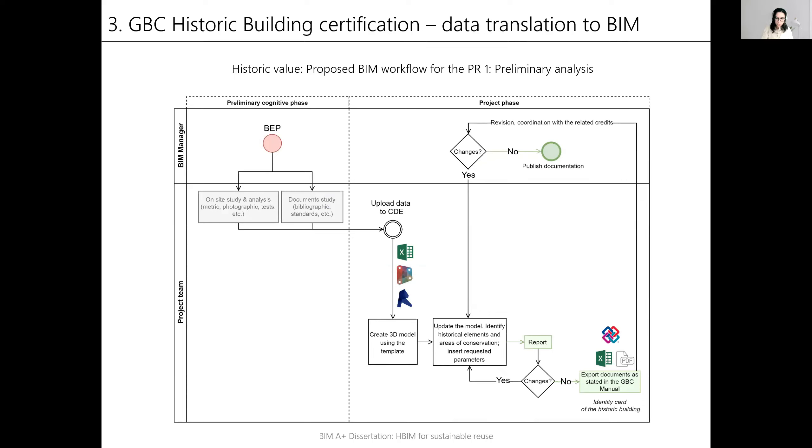According to the BIM execution plan, the on- and off-site analysis results should be inserted in a common data environment, and a 3D model can be made by using a pre-made template. Information should be updated accordingly, and when finished, the ID card of the historic building can be exported. After the final revision by the BIM manager, the documentation can be published.